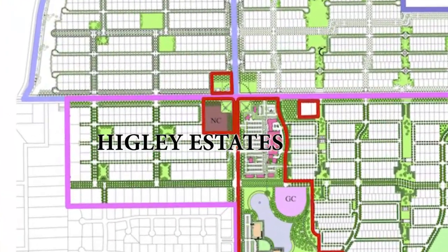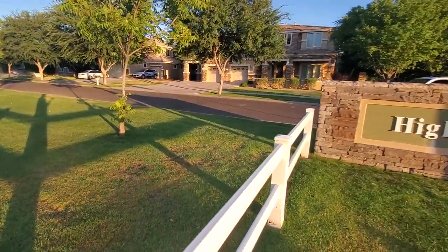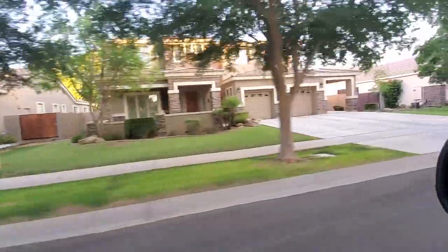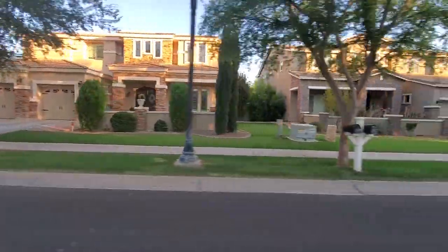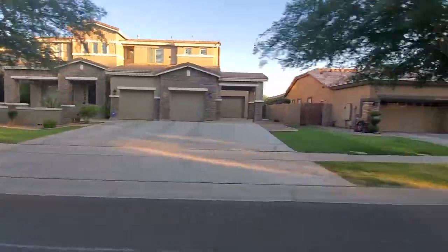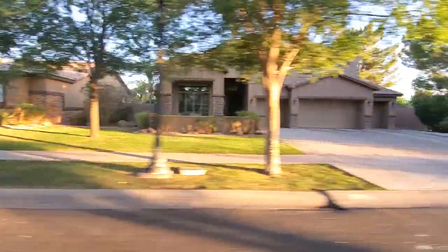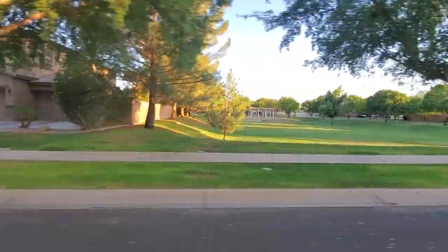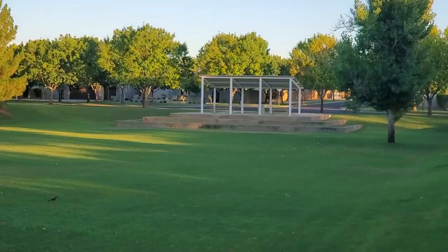Higley Estates is on the other side and is one of my favorites in Morrison Ranch. It features some of the larger homes with larger lots, ranging from $600,000 to $900,000 and up over a million, right on Morrison Ranch Parkway. Some lots are huge — about 35,000 square feet — and homes were built in 2004 and 2005, making this actually the oldest community in Morrison Ranch. The neighborhood has four green spaces; only one has a playground while the others are for recreational activities like soccer or ultimate frisbee.